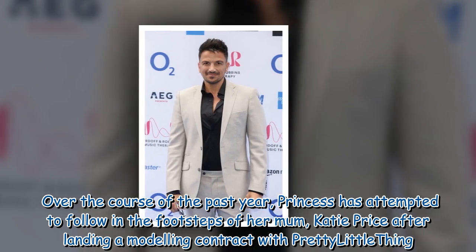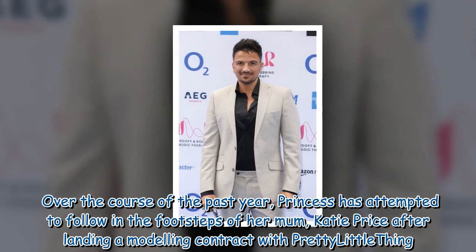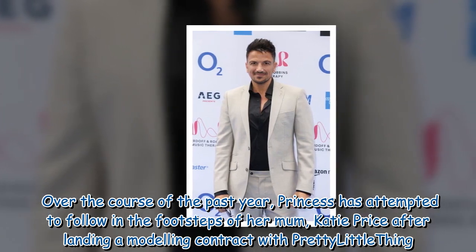Over the course of the past year, Princess has attempted to follow in the footsteps of her mom Katie Price, after landing a modelling contract with Pretty Little Thing.